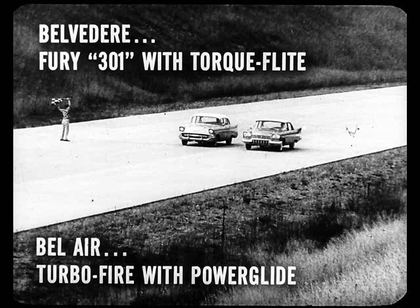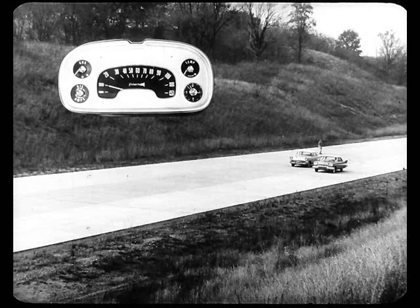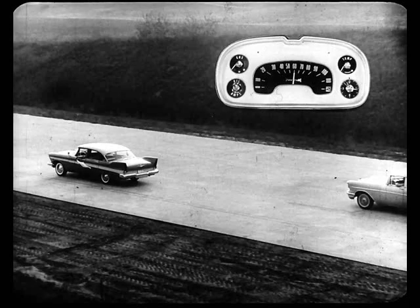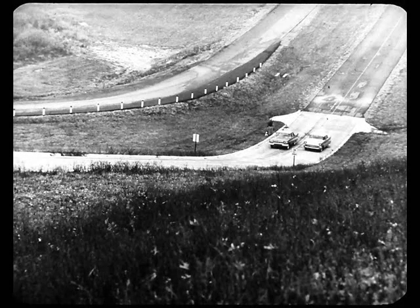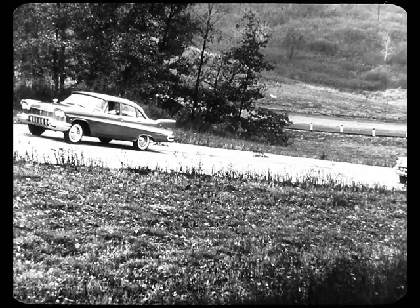And the results? Here the two cars are all set for a standing start, 0 to 60 miles an hour test. Plymouth takes a quick lead — now she's more than a car length ahead. The driver will signal the instant he hits 60. And there it is. Plymouth wins by over three lengths. How's that for cooling off the so-called hot one? The second test is the climb up a murderous 32% grade. Plymouth is ahead from the start and still gaining — a good two car lengths ahead. Halfway up the hill, three car lengths ahead and still outpowering Chevy. That's the end of the test because Chevrolet couldn't stay in the picture any longer.